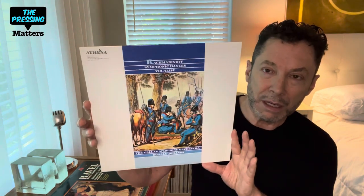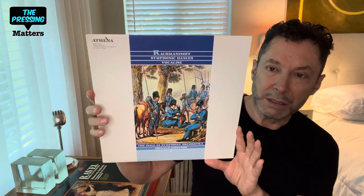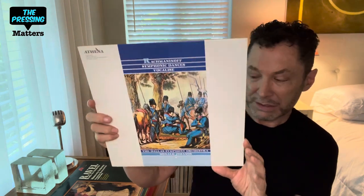One short-lived label that came around for a couple of years was Athena. We all had high hopes that they would stick around — unfortunately, they did not. But they started out with a bang. This was also a Vox recording of Rachmaninoff Symphonic Dances. It has since been reissued by Analog Productions in a 2x45 RPM. But this was really well done as well — mastered by Bernie Grundman.